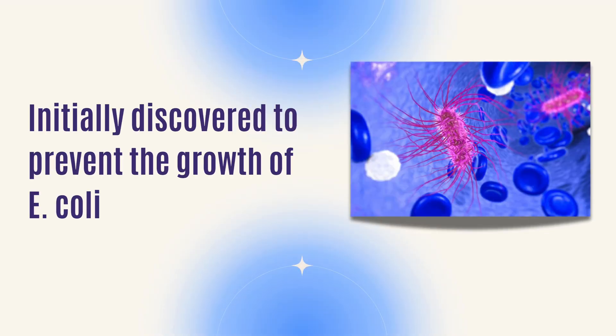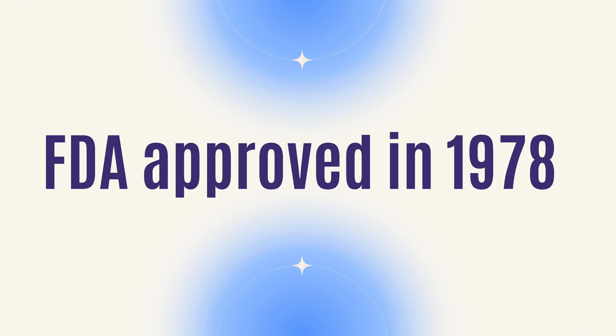We use it a lot in GYN oncology because it's one of the mainstays of how we treat our cancers. Cisplatinum was first discovered when scientists were trying to treat E. coli and they noticed that this particular compound had some anti-tumor effects, and later we started using it to treat cancer. It was first discovered in 1845 and was FDA approved in 1978.